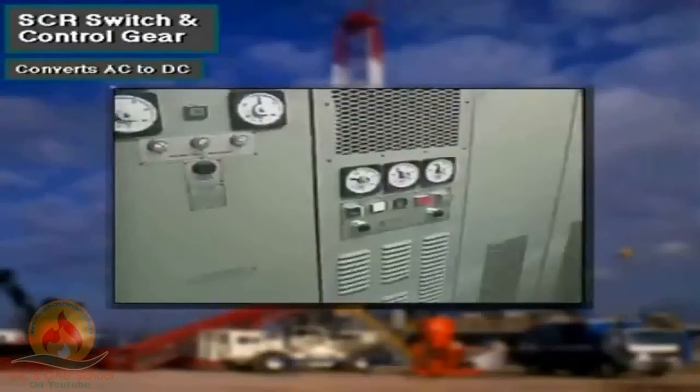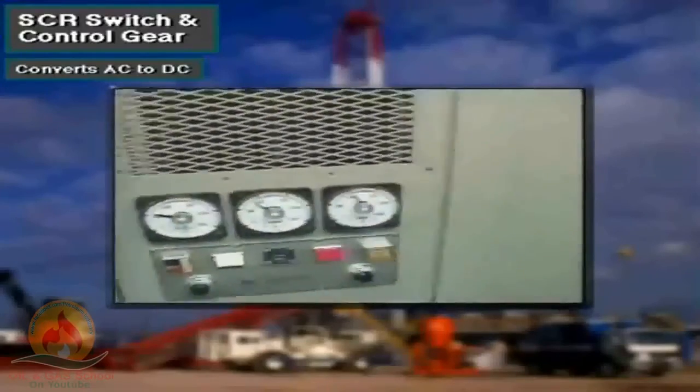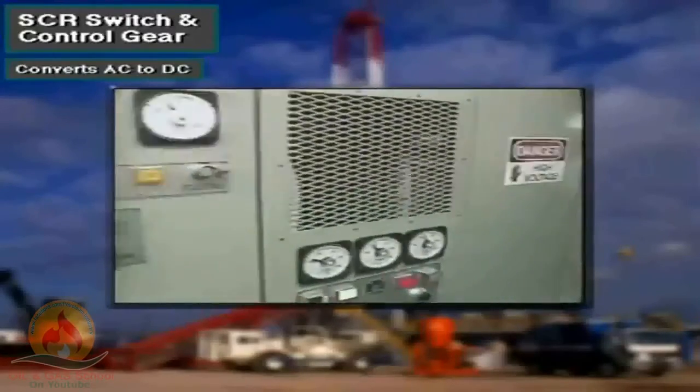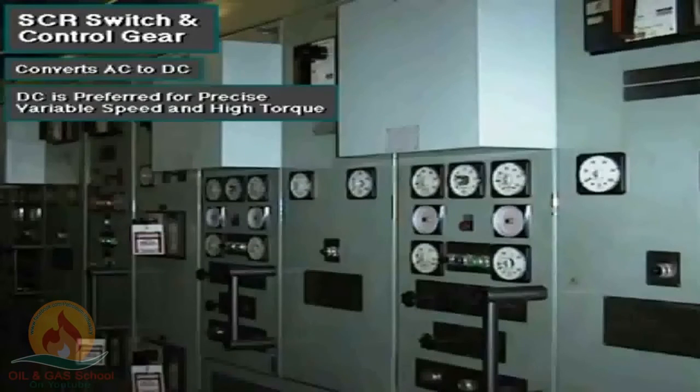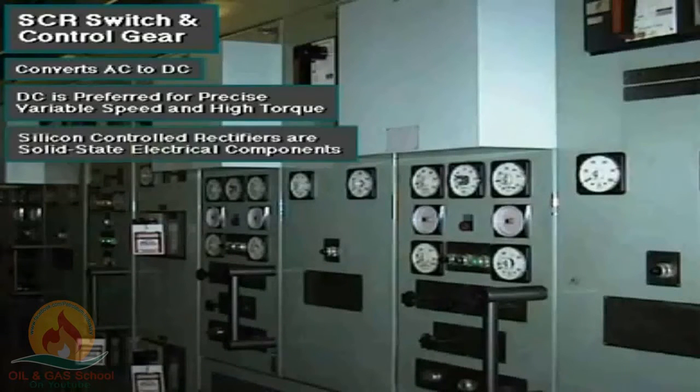Equipment in this electrical cabinet converts, or rectifies as the electrical term, most of the AC current produced by the AC generators into direct current. As mentioned before, rig owners usually prefer DC current for driving very large equipment that requires precise variable speed control and high torque. The control equipment includes solid-state electrical components called silicon-controlled rectifiers, or SCRs.